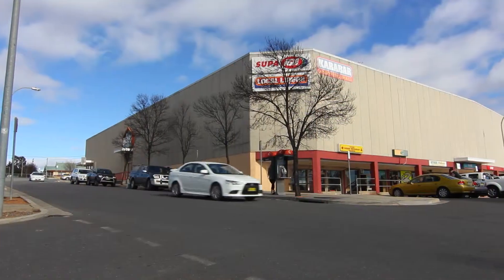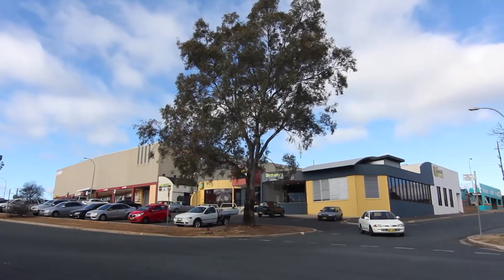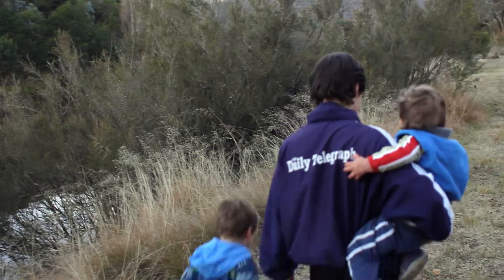17 Lockyall Street is conveniently located. Just a couple of minutes walk up the road to Carrabah shopping mall, and a few minutes down the road you have the river, reserve and walking trails.